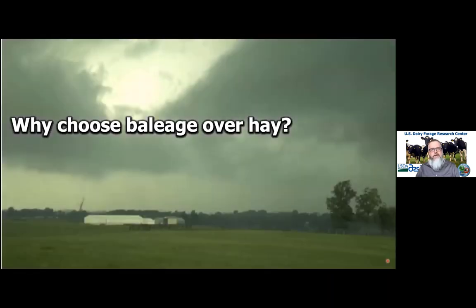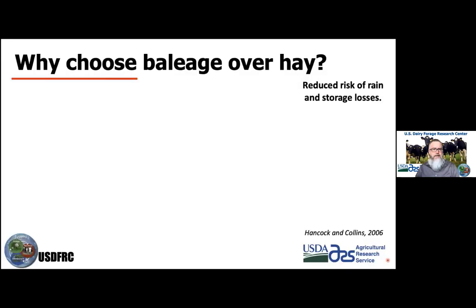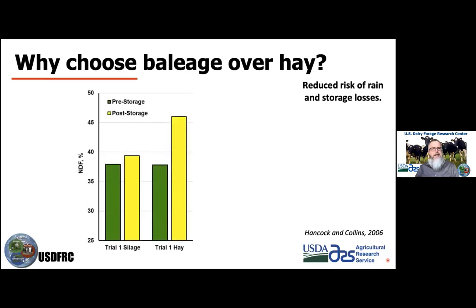A pretty common reason to use baleage over hay is the weather risks associated with hay production — getting hay damaged during the process. Looking at research going back to graduate work, we looked at the loss in fiber, or the increase in fiber during storage. On the right, you see post-storage versus pre-storage, shown for baleage and for hay.